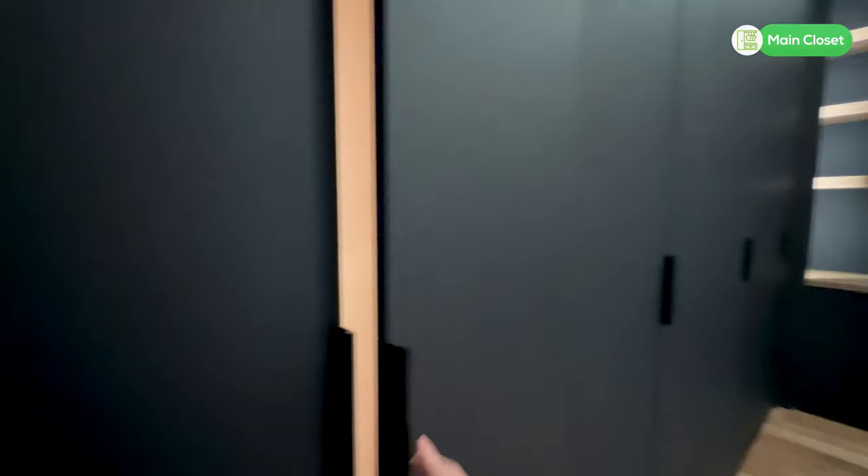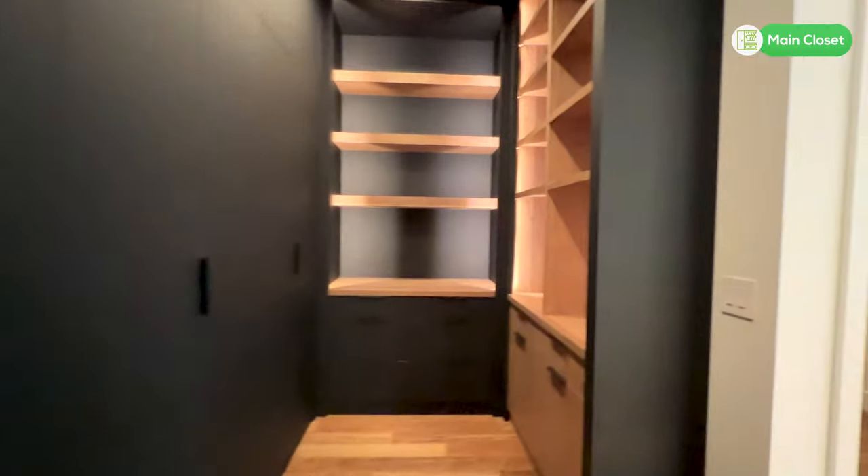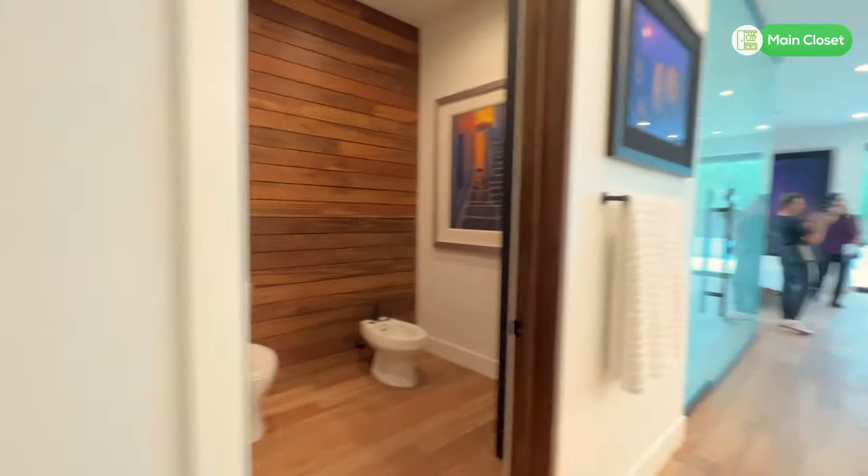Just look at this closet — it is customized, it is lit, it is gorgeous. Everything is put away and tidy in its space.